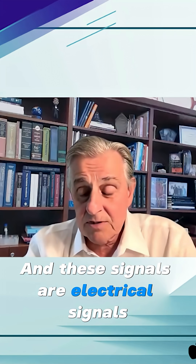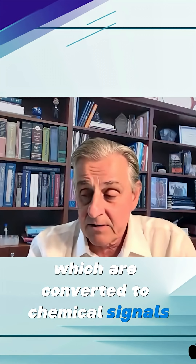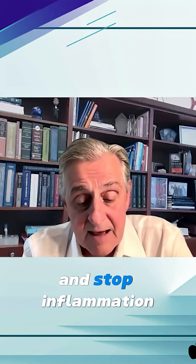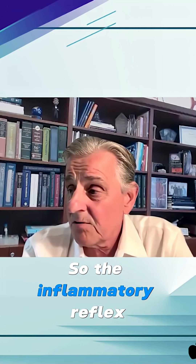These signals are electrical signals, which are converted to chemical signals — acetylcholine. And these are the signals that switch off the white blood cells and stop inflammation.